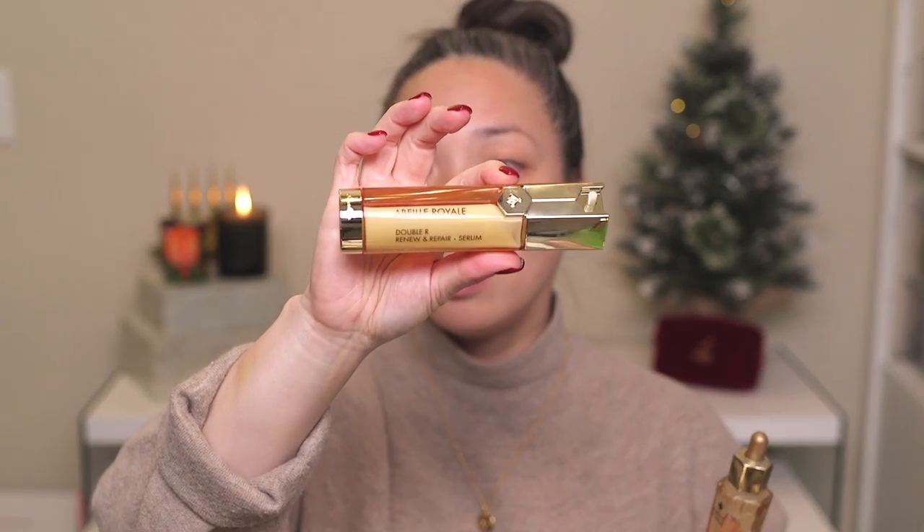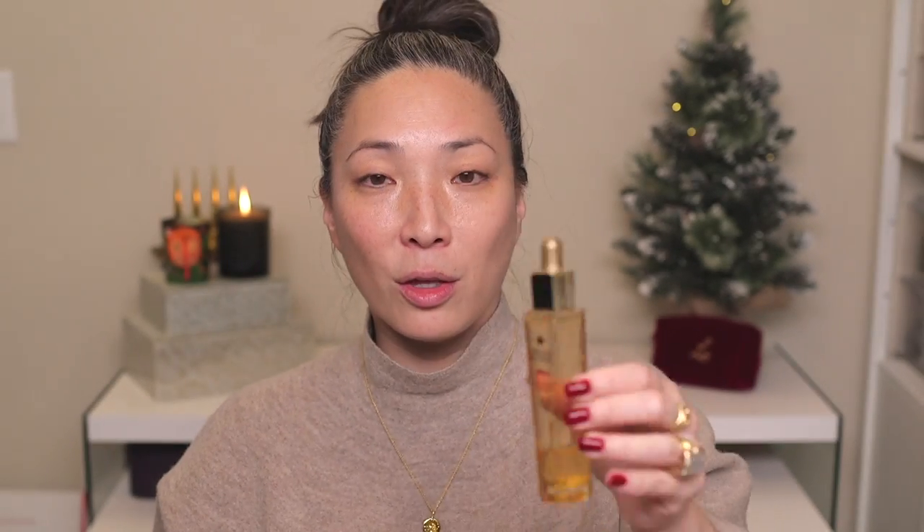Many of you have been asking if I've changed anything in my routine because my skin has been looking really nice — I definitely attribute that to this combination. Since I generally film first thing in the morning, this has given me such a nice base to work with when I wake up. So that's the ABE Royale from Guerlain: the Double R Renew and Repair Serum and the Youth Watery Oil.